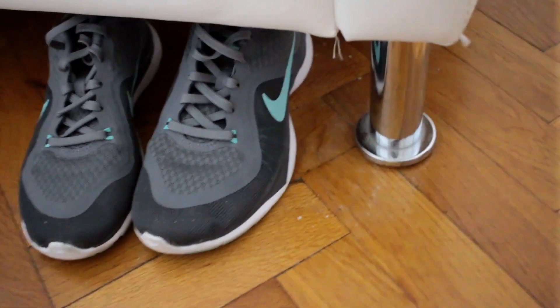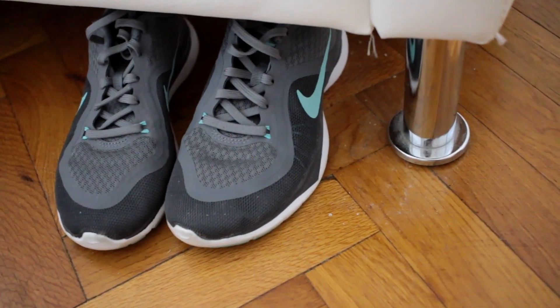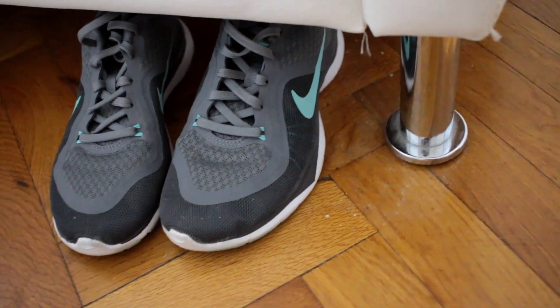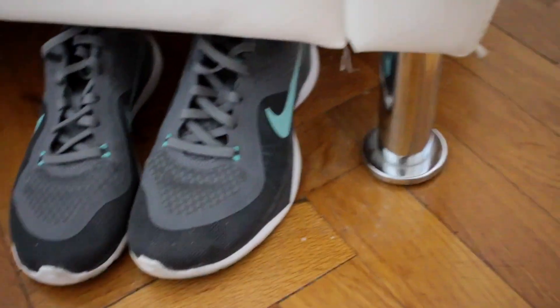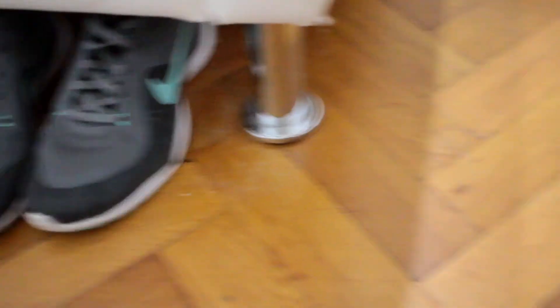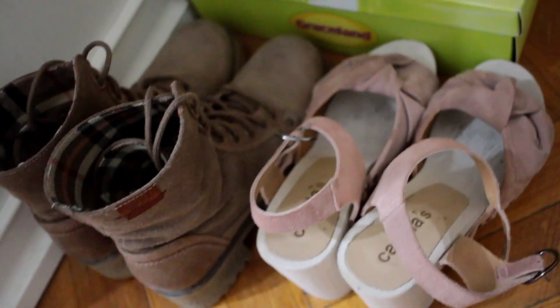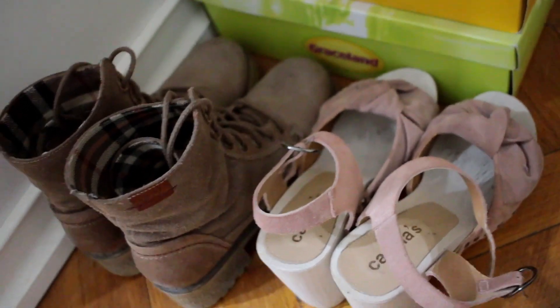I also have these Nike sneakers — they are very comfortable and light, I really love wearing them, but I don't necessarily like them. I got them in 2016 I think, and I don't necessarily like the color. Then I have these two that I want to change — I want to dye them in another color, but I don't know what else I want to do, to be honest.